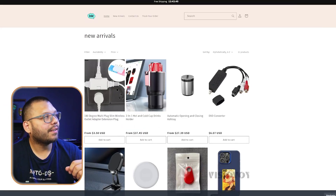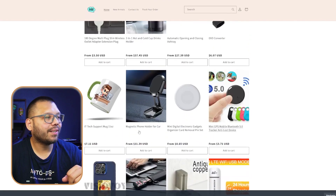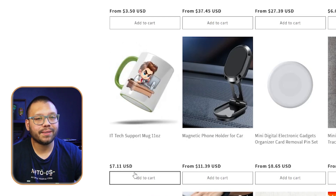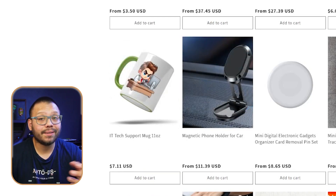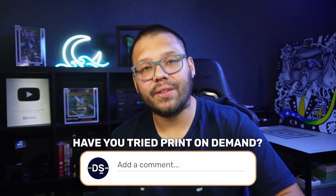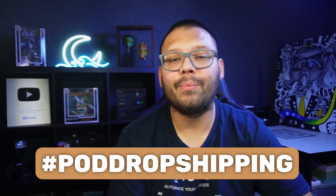Now we can run back over to our Cloud store and refresh the new arrivals page. Scrolling down, we can see our IT Tech Support Mug is ready on our store and people can make the purchase. As you just saw, you can adapt the print-on-demand business model to pretty much any niche and combine it seamlessly with dropshipping. Let me know your thoughts in the comments below — have you tried print-on-demand? Have you mixed both business models together? Drop a comment with the hashtag POD dropshipping and let me know your takeaway. My name is Mario with AutoDS, and I'll catch you all next time.